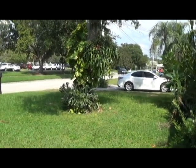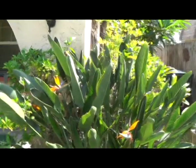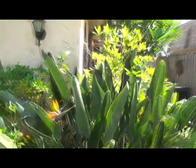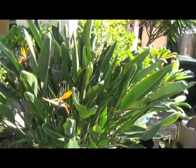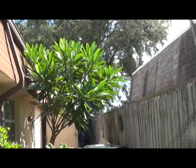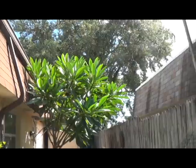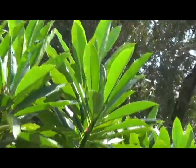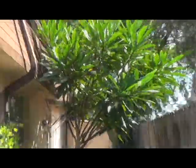We have bird of paradise and a big gardenia over here — giant flowers on this thing. It's not in bloom right now, but when it is, the flowers are enormous. Here's a plumeria — that's the flower they make leis out of in Hawaii. No flowers on it right now, but when it flowers this whole place smells amazing.